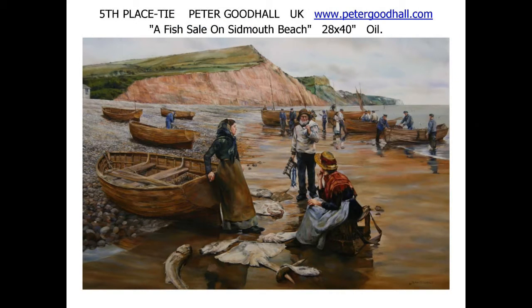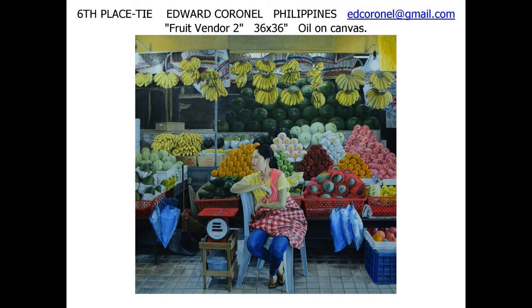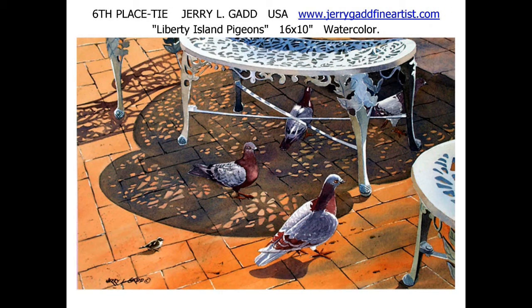The United Kingdom's Peter Goodall ties for fifth place in landscape with life with 'A Fish Sale on Sidmouth Beach.' Another Philippine artist ties for sixth place — Edward Colonel for 'Fruit Vendor.' American Jerry L. Gadd also ties for sixth place with 'Liberty Island Pigeons,' a watercolor.